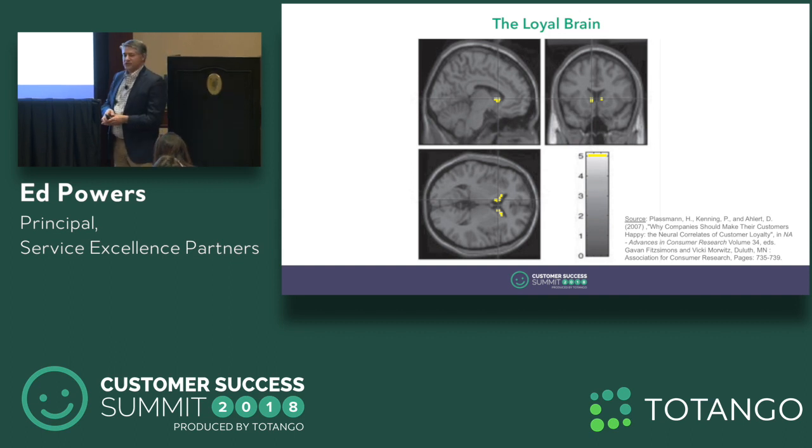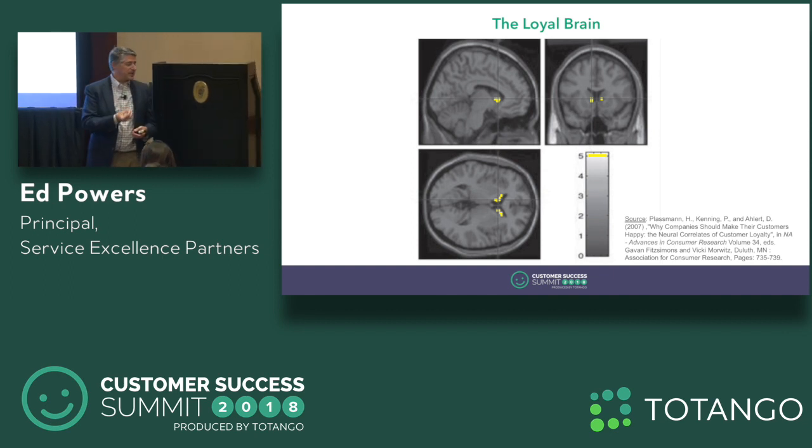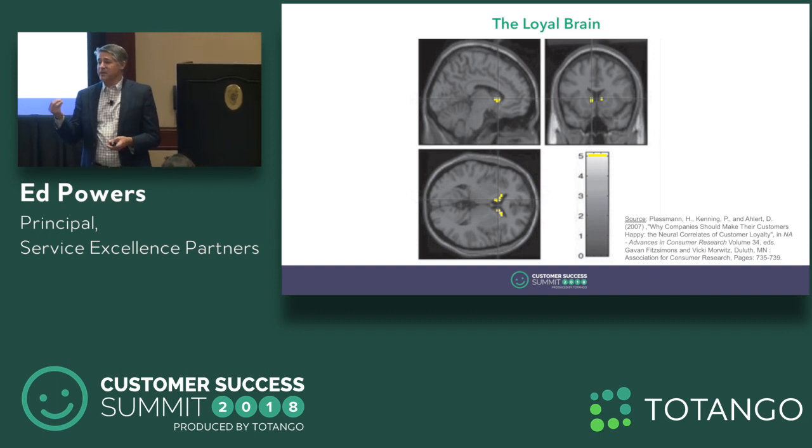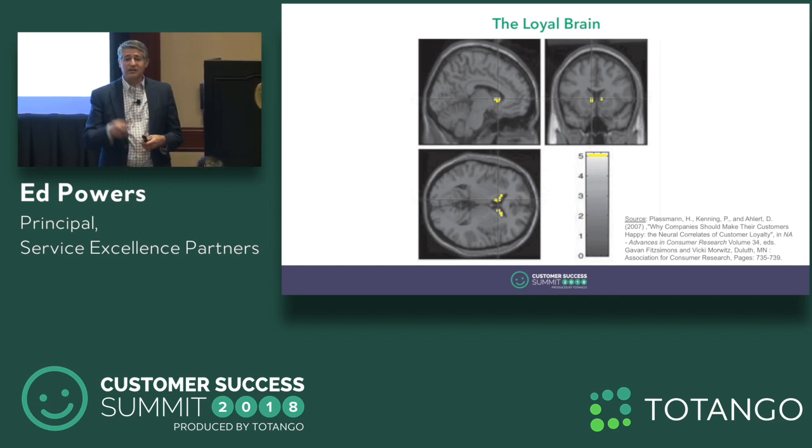The ventral striatum sits in this larger structure called the basal ganglia, which is responsible for action selection. For every goal-based decision that we make, the basal ganglia picks the answer. If we have A, B, and C as options, it says we're doing B. The basal ganglia makes the final choice — it is the final judge — and it starts action after that decision is made.